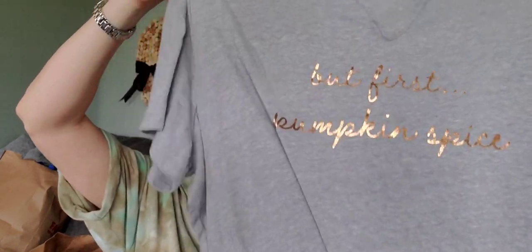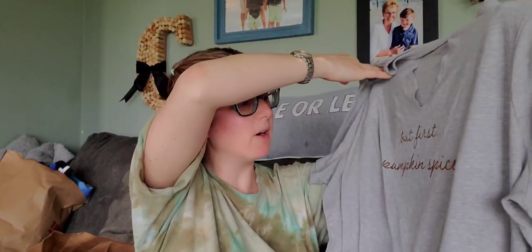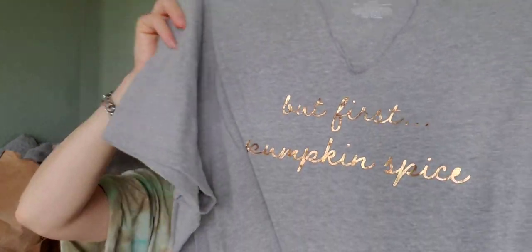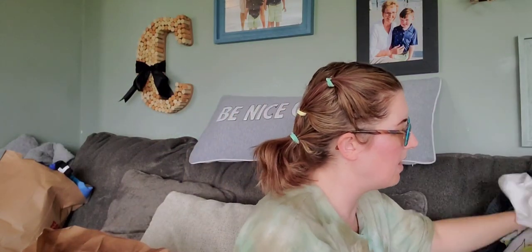Here's a Lane Bryant shirt I got for the fall — 'First, Pumpkin Spice' with a cute cut-out detail. My pile fell over and I'm surrounded by clothes over here.